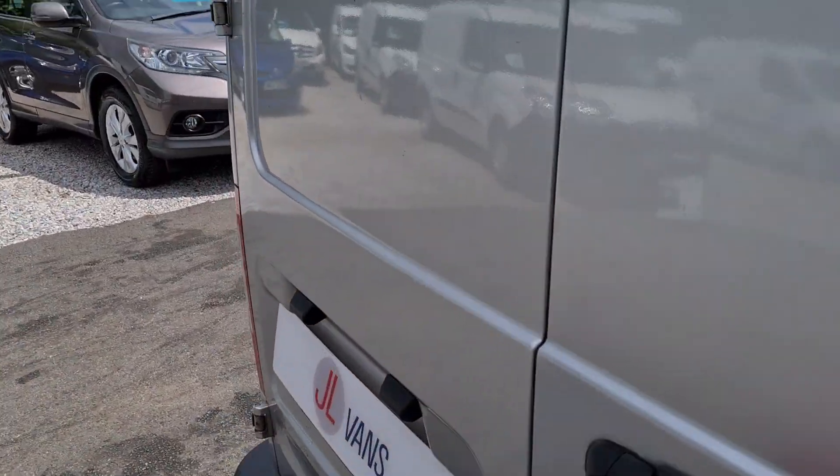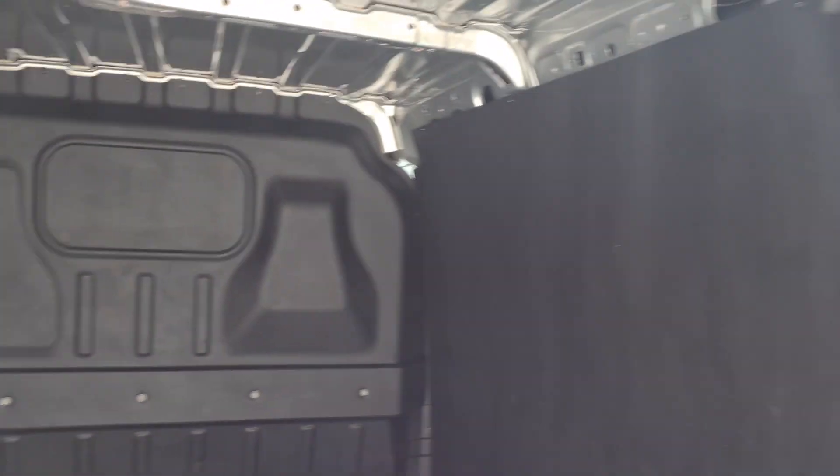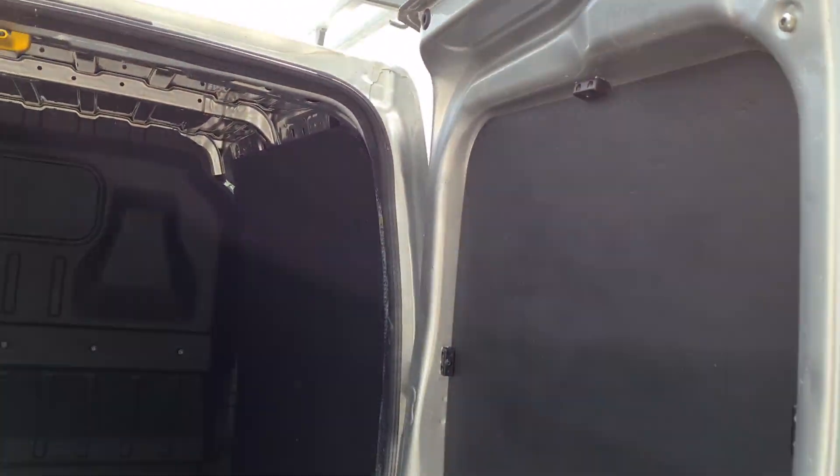The rear of the vehicle — nice and clean black painted panels.